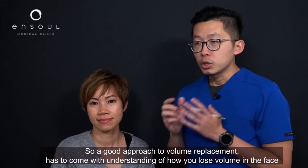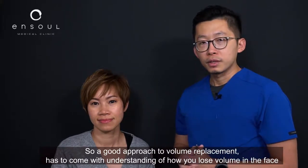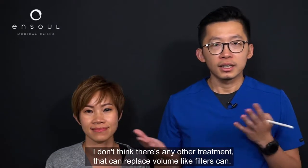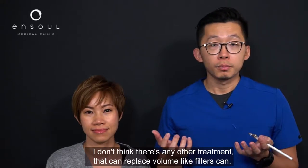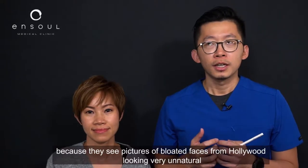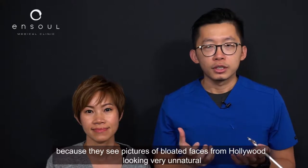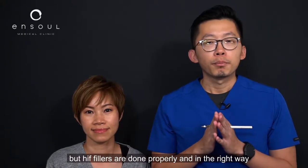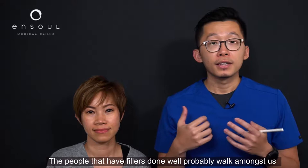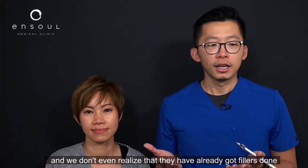A good approach to volume replacement has to come with an understanding of how we lose volume in the face. The solution for volume replacement is of course fillers — I don't think there's any other treatment that can replace volume like fillers can. A lot of people have misconceptions and are very scared about fillers because they see pictures of bloated faces from Hollywood looking very unnatural, but if fillers are done properly and tastefully, they can look very natural. People who have had fillers done well probably walk amongst us and we don't even realise it.